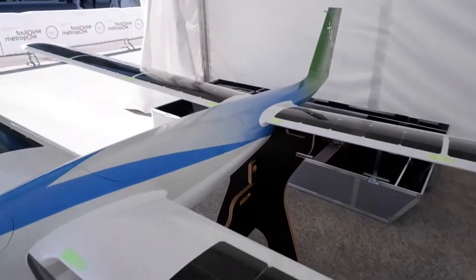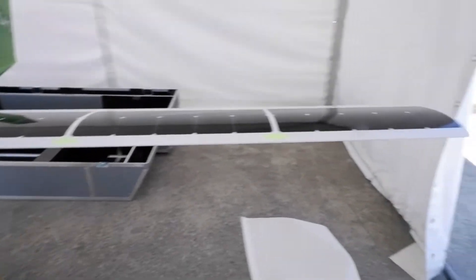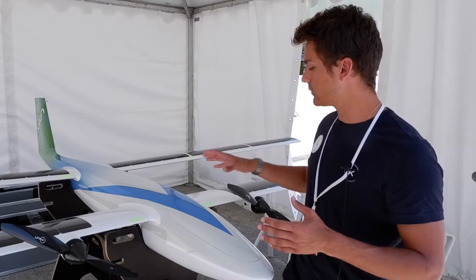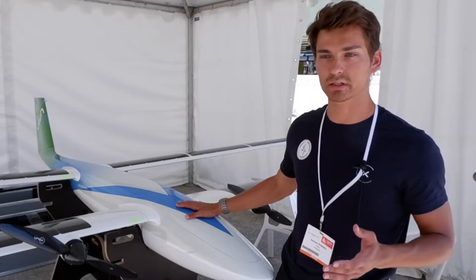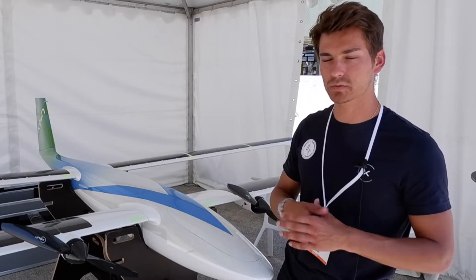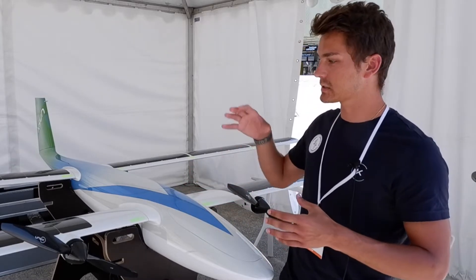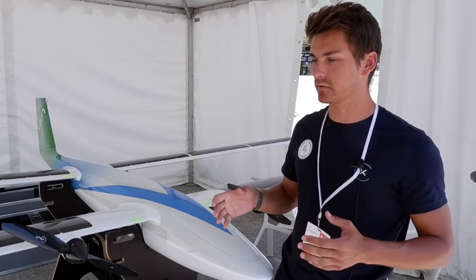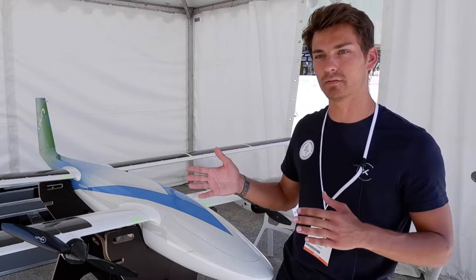We're the only ones in France to have these solar-powered drones. Regarding autonomy, we still have batteries inside to store the energy. With batteries alone we can fly up to three hours. Thanks to the solar energy, we can easily do missions between four and five hours, and we did a record flight which lasted more than 12 hours.